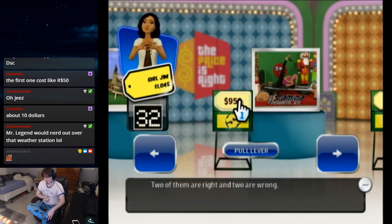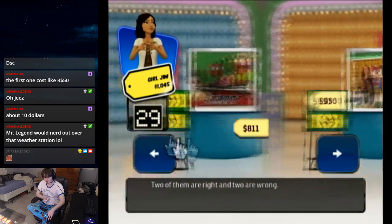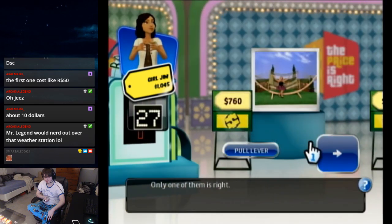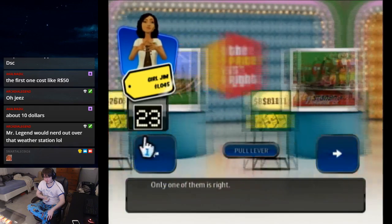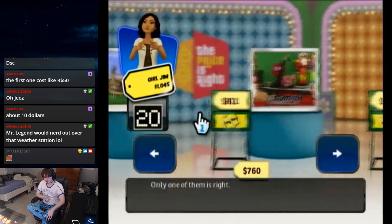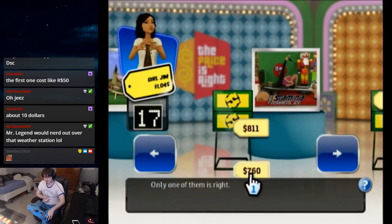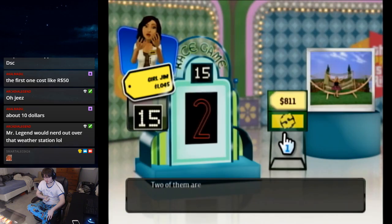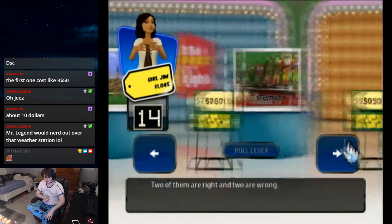Let's see... switch. Wait — no, no. Oh my god, hammock — come on. Switch, switch these. Pull the lever — two of them are right. Okay, switch the last two, switch the last two!